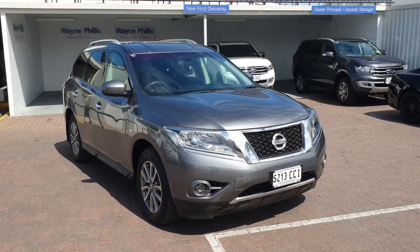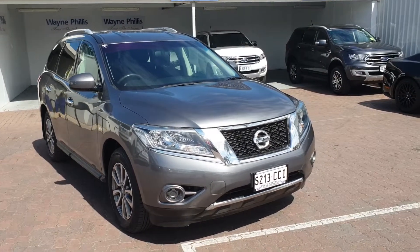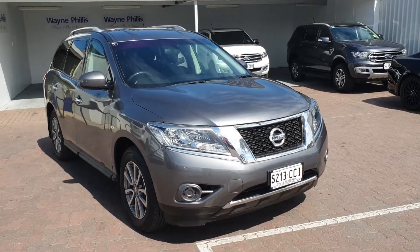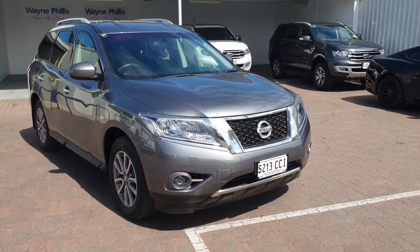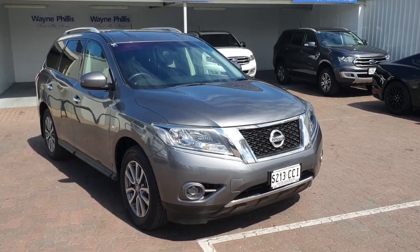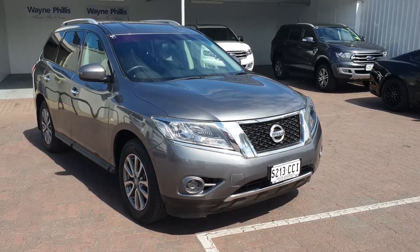Hi, good morning Michael, it's Hein from Wayne Phyllis Ford in Christie's Beach. Thank you so much for your inquiry on our 2016 Nissan Pathfinder ST all-wheel drive. Just a quick video to give you a little run-through on the vehicle, to show you the fantastic condition it's in and point out some of the features.